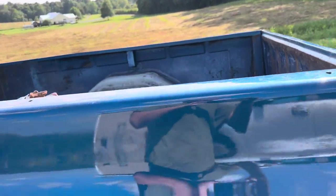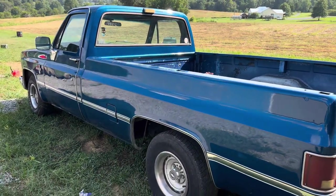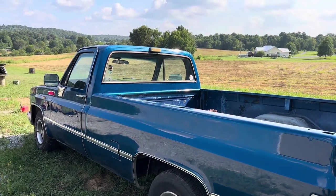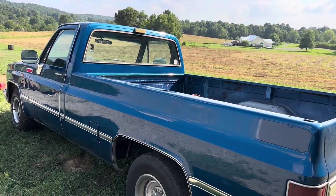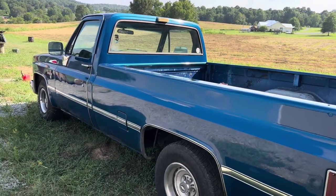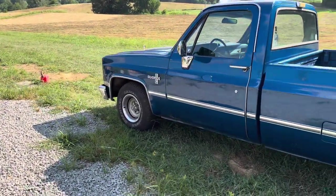That does not include the bed — the bed was never painted. I went back and forth on it and decided not to paint it so I can still put light-duty things back there without worrying about scratching it. I'm not sure if I want it painted or if I want to do a bed liner — it's really up in the air.